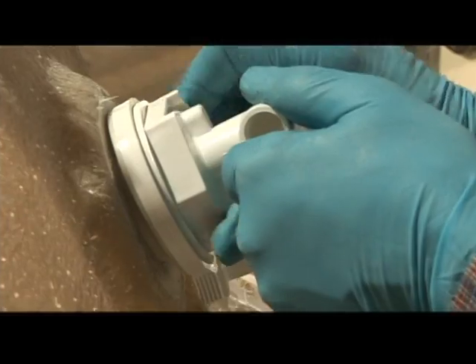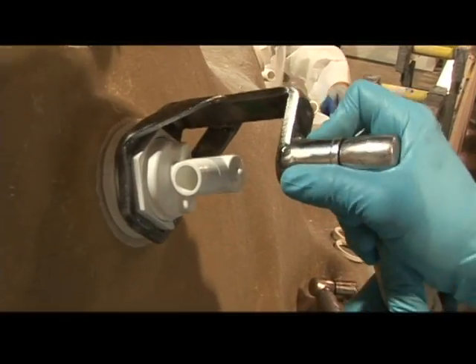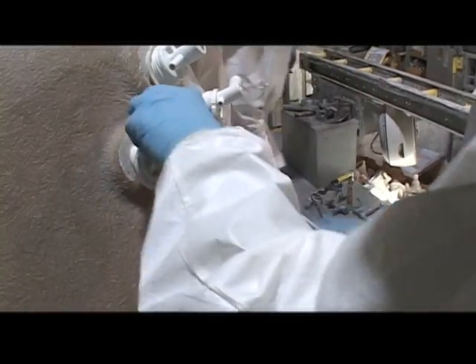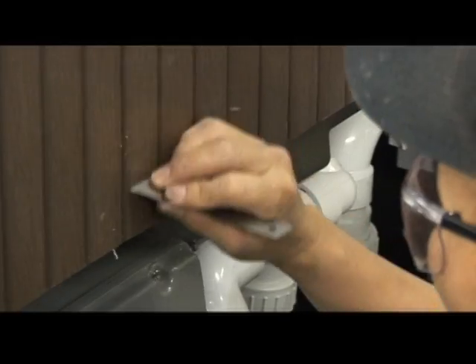We know that a hand-built product is a unique product in today's world of mass production. We like to tell people we have the slowest hot tub factory process they'll find anywhere. Our customers tell us that they appreciate the difference that this level of attention to detail and craftsmanship makes.